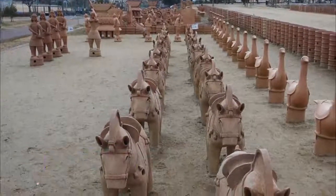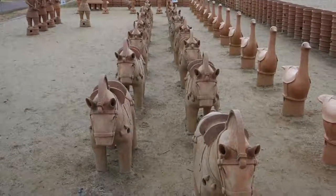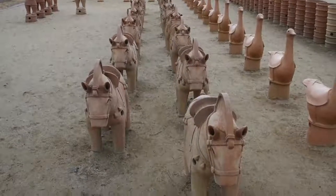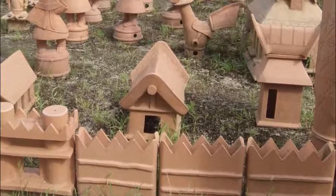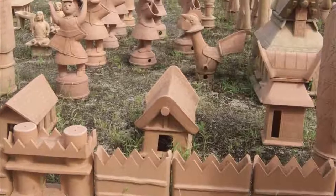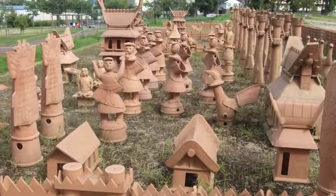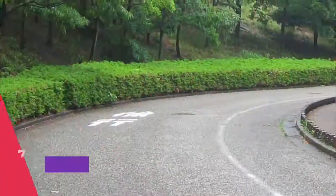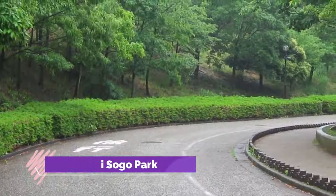Number eight: Imashurizuka Ancient Tomb. What is interesting about Imashurizuka Ancient Tomb is that it is possible to go inside. All other imperial tombs are controlled by the Imperial Household and only the emperor is allowed to enter. In the case of Imashurizuka Ancient Tomb, it was originally not understood that it was the tomb of Emperor Katai.